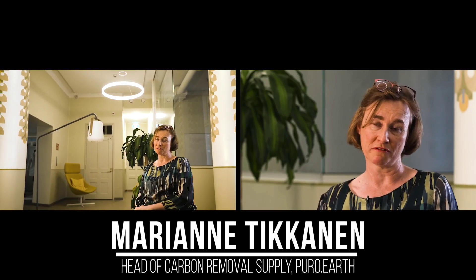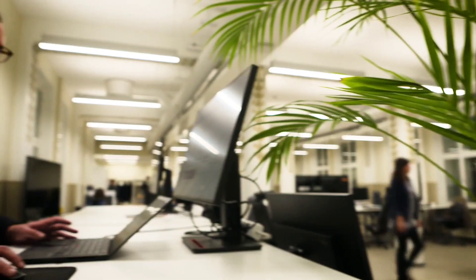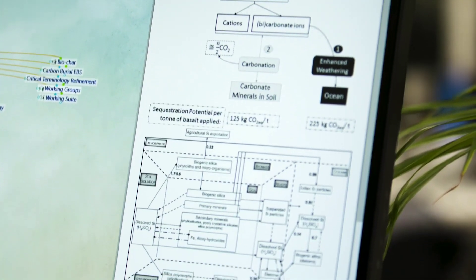CO2 removal has a physical part and a digital part. There has to be a process that has captured carbon and put it into safe storage — for example, putting it back underground in geological cavities. And that's when we start the verification process, which we base on lab results and robust methodologies.